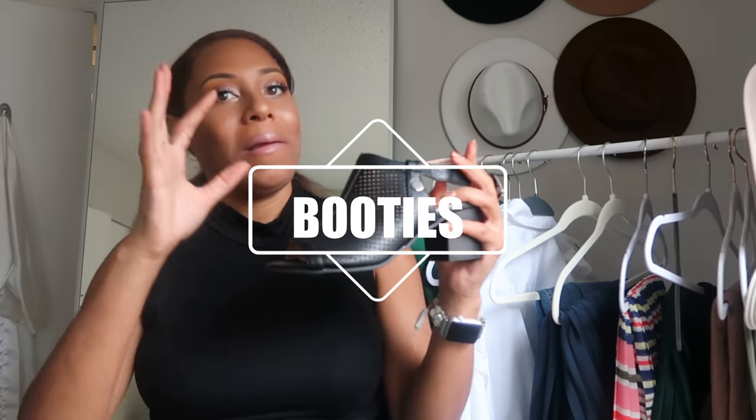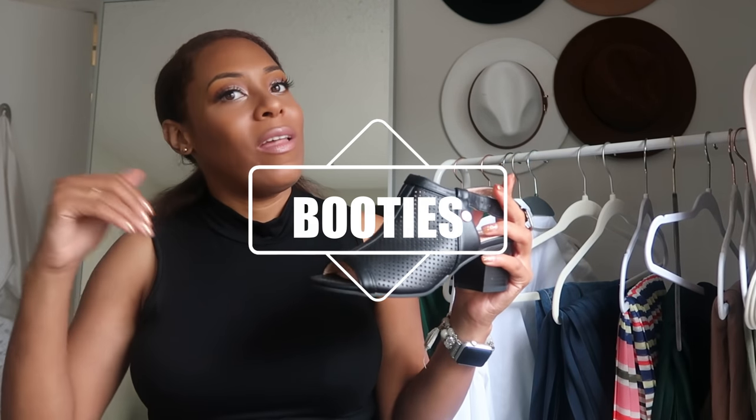Ankle boots and booties — gotta have them in staple colors. Same thing goes for boots; we're getting into fall as I'm recording this, still a little toasty here in Charlotte. I always have boots in black and camel — those go with everything. My mom always instilled in me: get pieces and colors that last. I'm not a funky-colors type of girl; I love black, camel, and nude.